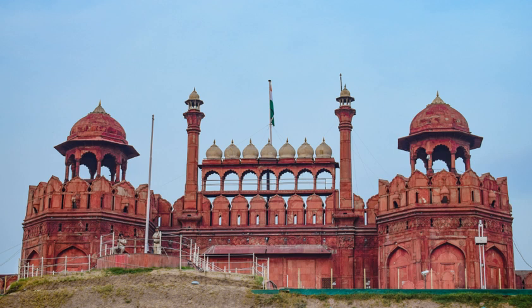In 1783 the Sikh Misl Karorsinghia, led by Baghel Singh Dhaliwal, conquered Delhi and the Red Fort briefly. In 1788, a Maratha garrison permanently occupied Red Fort and Delhi and ruled North India for the next two decades until they were usurped by the British East India Company following the Second Anglo-Maratha War in 1803. Forces of the British East India Company defeated Maratha forces in the Battle of Delhi, ending Maratha rule of the city and their control of the Red Fort.